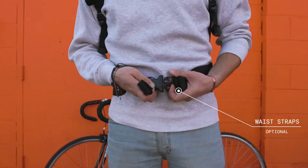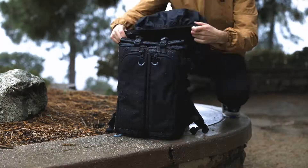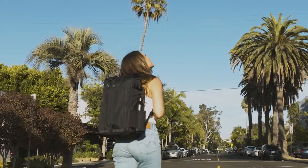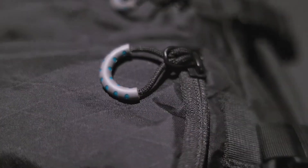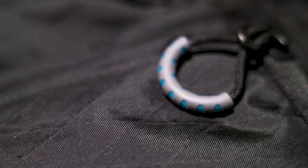Some optional accessories include waist straps, tripod straps, and a rain cover. Beyond these new features, the Kaboko City Commuter also has all of the standard Gura Gear details that make our bags the best in the world — starting with the fact that we are the first bag company ever to use Dimension Polyant's VX21 XPAC fabric.